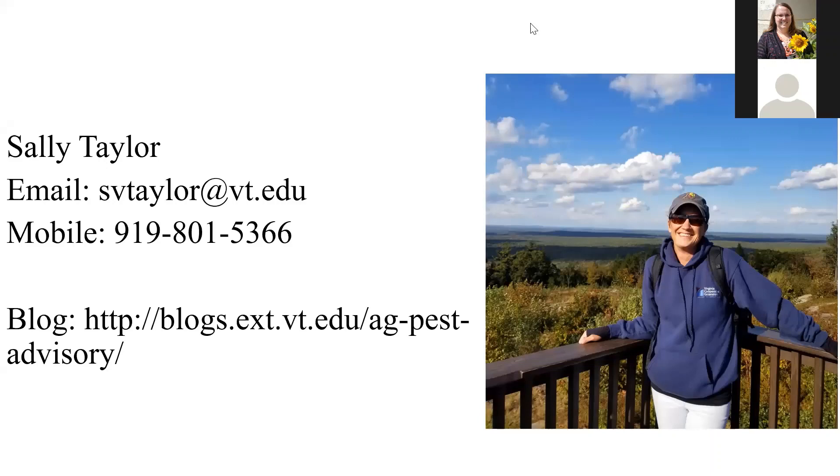Hey y'all, good morning. My name is Sally. I think I know everyone that's here right now today, but if people view the recording, I'm the row crop entomology specialist at the Tidewater AREC for Virginia Tech. On the screen now is my email, our blog — which all the specialists at Virginia Tech contribute to — and my cell number.